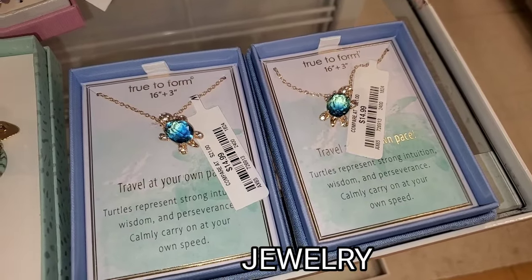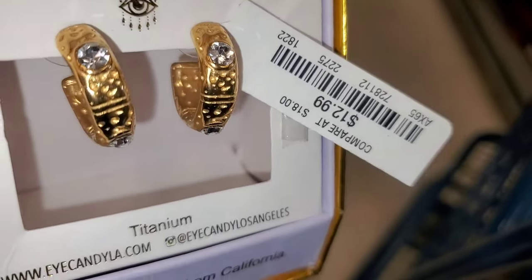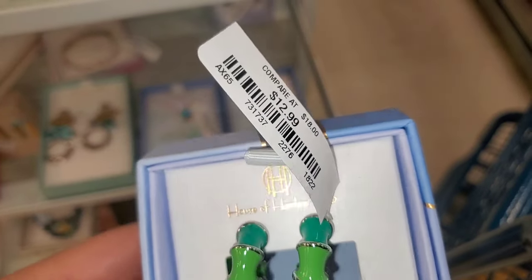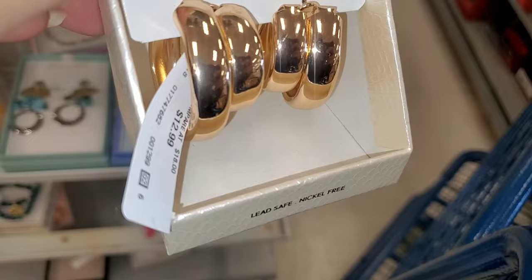For new jewelry, they had a super cute turtle necklace for $15, earrings for $13, hoops for $13, House of Harlow hoops for $13, and a set of House of Harlow hoops also for $13.